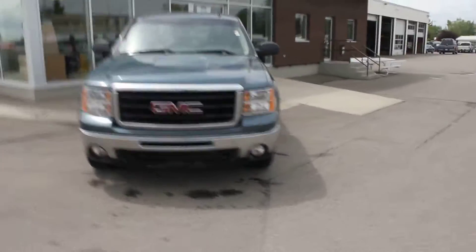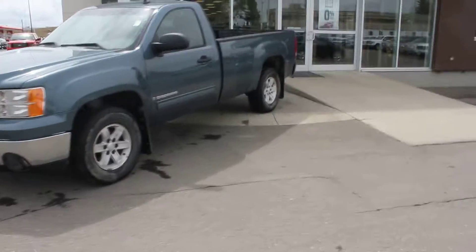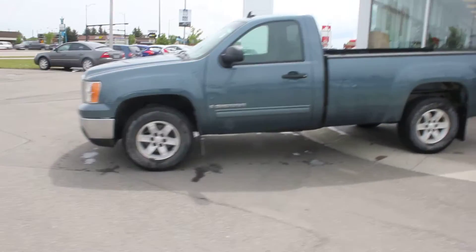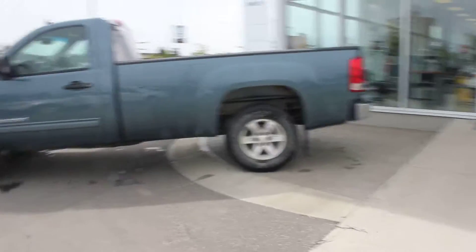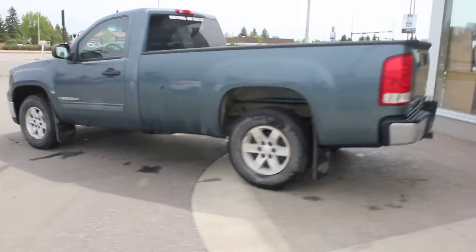Hi there, Bob here at Dunlop Ford. I just wanted to give you a quick video on this 09 Chev, 153K. It does have the 4.8 liter. The truck's in pretty good shape — it just came in. It hasn't been detailed or anything yet, so you're kind of seeing it in its raw state here.